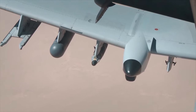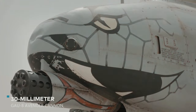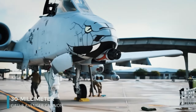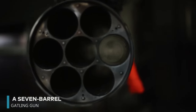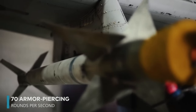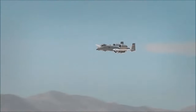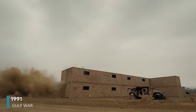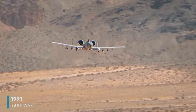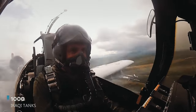In terms of firepower, the A-10 packs a serious punch alongside its considerable bomb-carrying capacity. It boasts the formidable 30mm GAU-8 Avenger Cannon, a 7-barrel Gatling gun capable of firing an astonishing 70 armor-piercing rounds per second. This cannon proved its worth during the 1991 Gulf War, where it was credited with destroying nearly 1,000 Iraqi tanks, surpassing the combined efforts of all other allied aircraft. Indeed, it is a marvelous innovation.